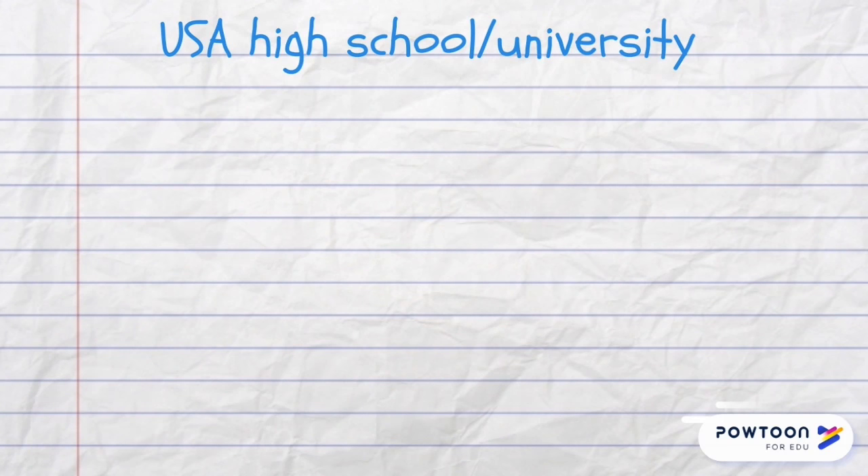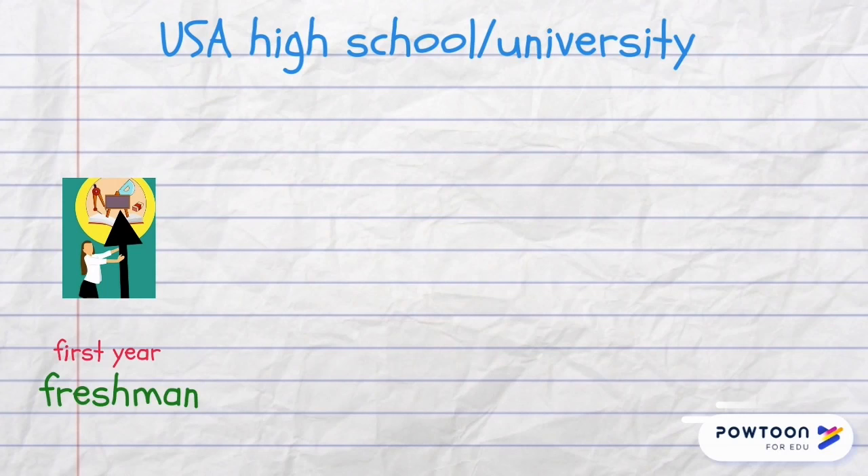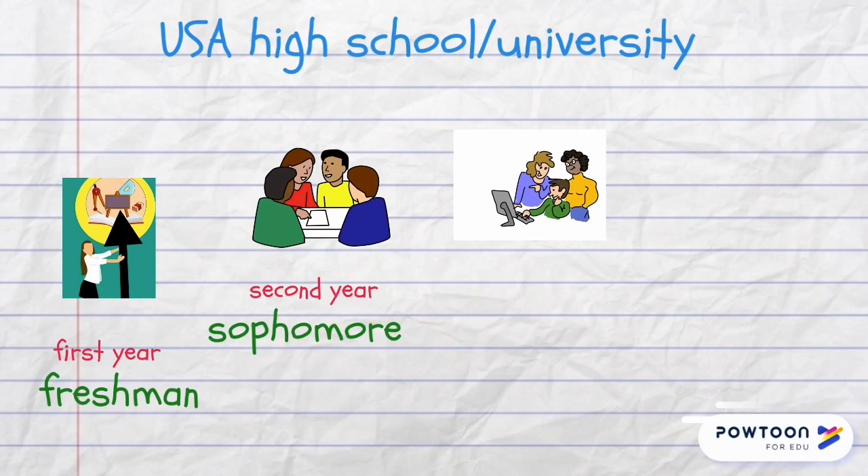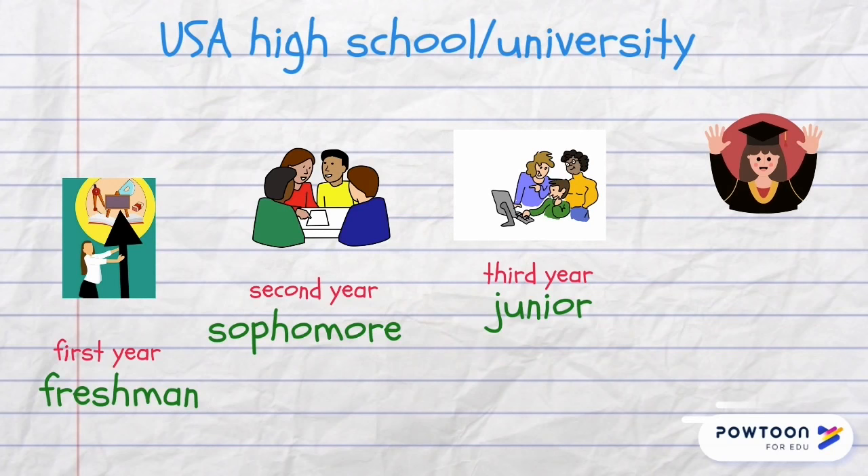In American high schools and universities, when students are in their first year of studies they are called freshmen, sophomores in the second year, juniors in their third year, and when they are in their final fourth year of studies they are called seniors. But these words are not used in the UK.